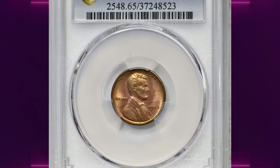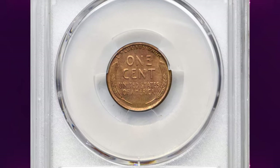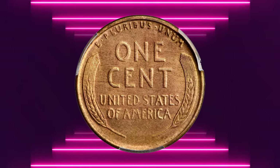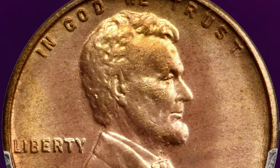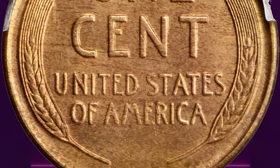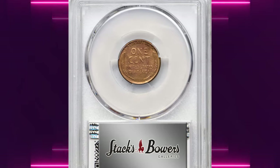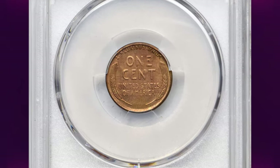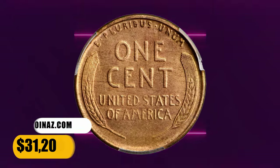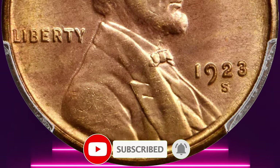Number 1: 1923 S Lincoln Cent in MS65 Red condition. According to Stack's Bowers, full red gem 1923 S should not be overlooked. The reverse is sharply defined apart from a bit of weakness in the right wheat kernels, and both sides possess outstanding luster in a warm medium red shade. Remarkably smooth as well, it is little wonder that this impressive gem ranks among the finest examples of the issue known to PCGS. Thanks to widespread hoarding of circulated coins during the 1940s and 1950s, the 1923 S is more plentiful in the lowest numismatic grades than a relatively limited mintage of 8,700,000 pieces might imply. Higher grade examples in the VF to AU range are scarce, and in mint state this issue ranges from scarce to rare depending upon striking quality and surface preservation. It was sold for $31,200.